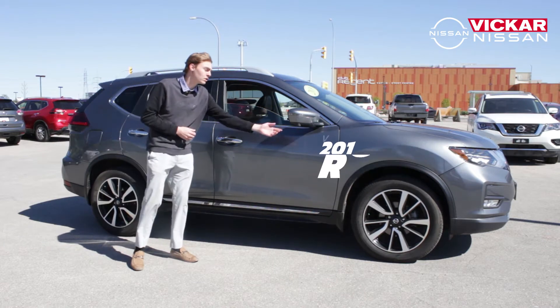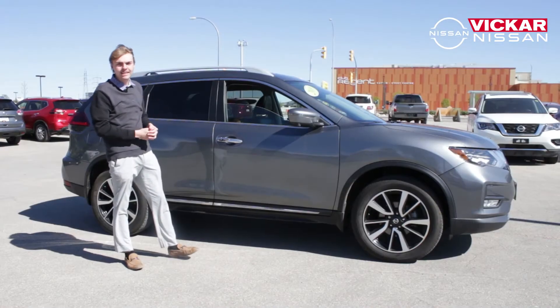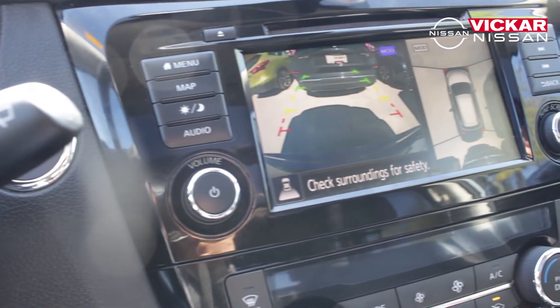Coming over to the mirrors, you'll notice there's a camera on each mirror on each side of the vehicle, as well as one on the front and the back. That's for your Nissan 360-degree safety shield camera.